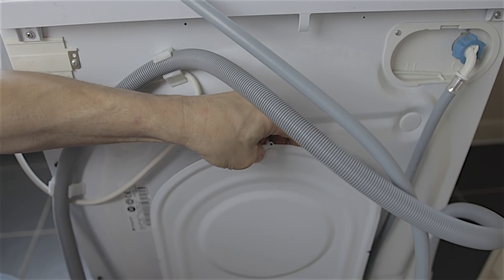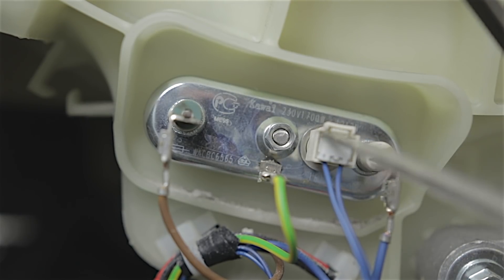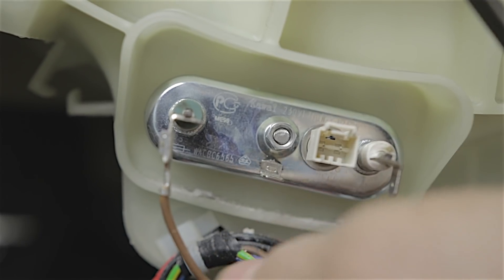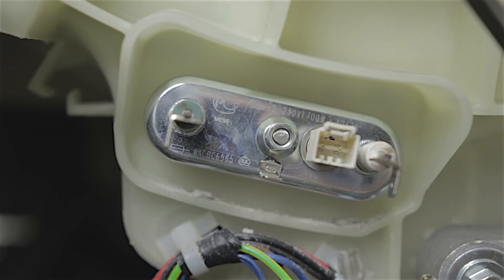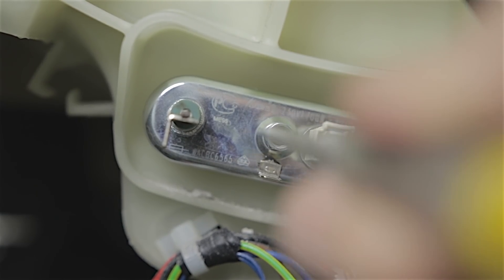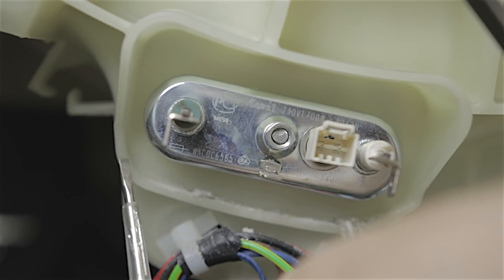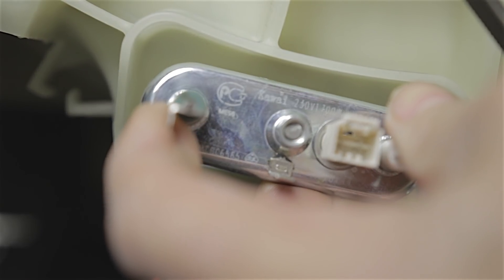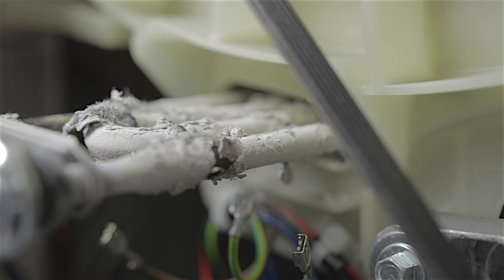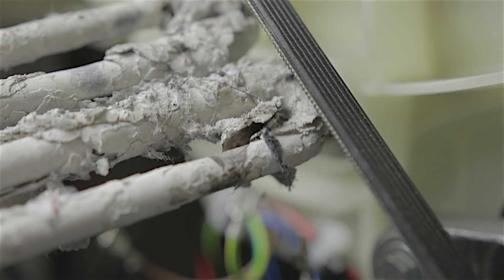First up, I'm taking this back cover off the washing machine, which is only held in by half a dozen Phillips screws. Now this is your heating element just below the drum, and there's a temperature sensor here as well. Pull your wiring off - that's the temperature sensor wiring, your neutral, your earth wire, and your live wire. There's an 8mm nut there - you loosen it a fair old way, then you tap this pin in and that releases a plate at the back so you can prise it out. Oh my god - look at that limescale. That is absolutely disgusting!